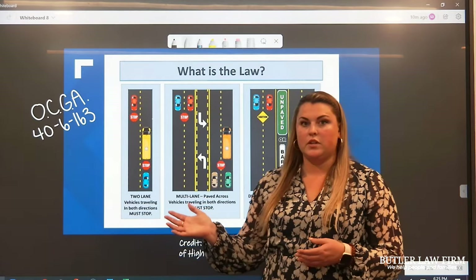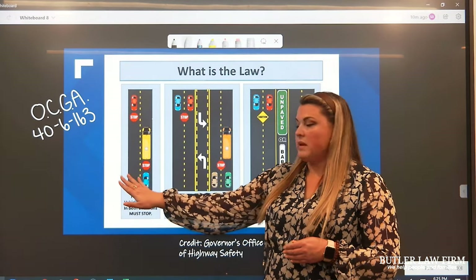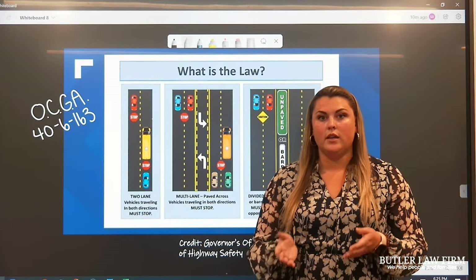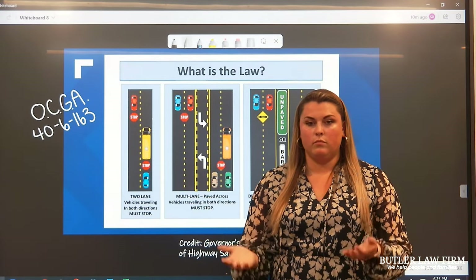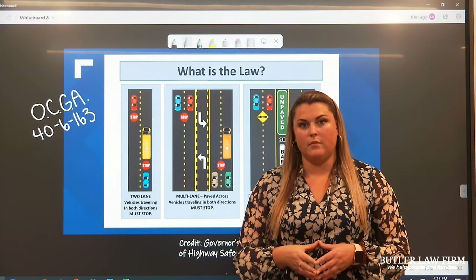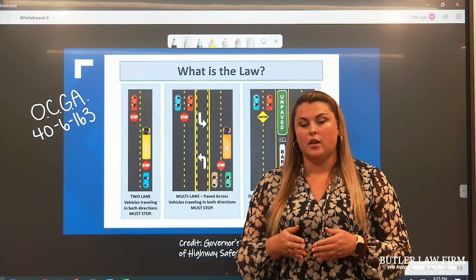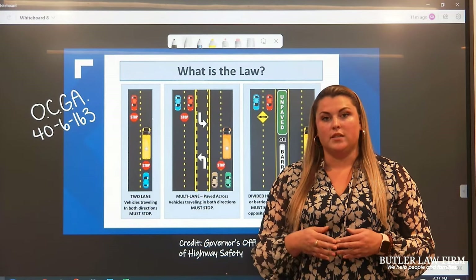We're most used to a situation in our neighborhoods, on smaller roads, where there's maybe two lanes of travel and a paint line — or maybe no paint line at all — dividing the two directions of travel. I think most of us know we're required to stop on both sides, whether you're coming towards the bus or going with the bus. You're not allowed to go around the bus, and you must stop and wait for the bus to continue on.